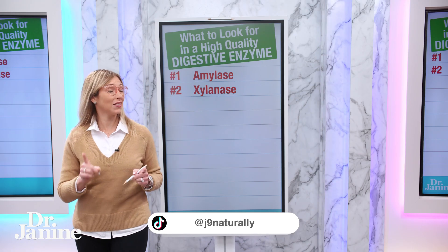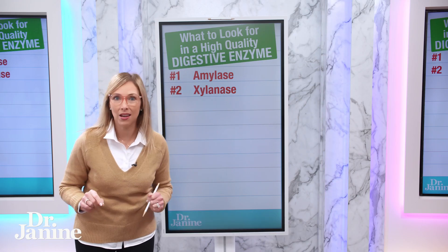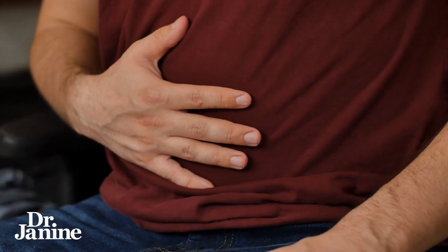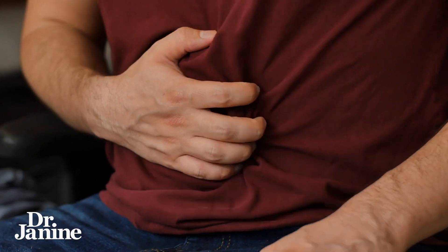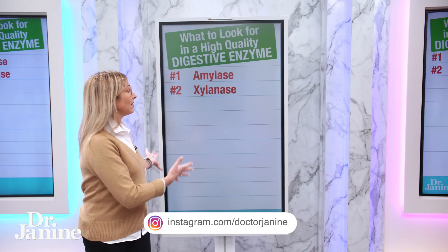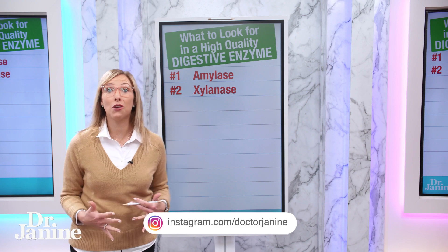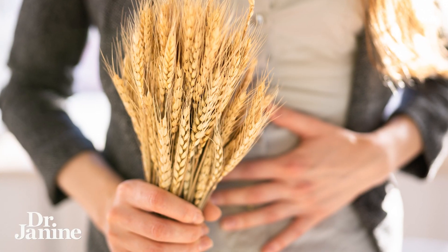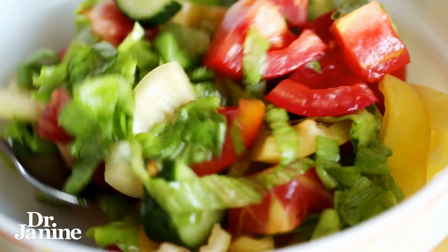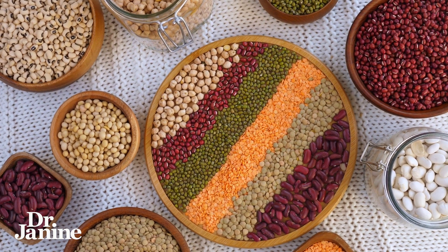Number two is xylanase. Xylanase is interesting because it helps to break down gluten, and we know that a lot of people have gluten intolerances these days — that's because gluten has changed with our modern farming. Xylanase also helps with the breakdown of other grains like wheat and fibrous vegetables, and if you have difficulties breaking down beans, xylanase is great for this as well.